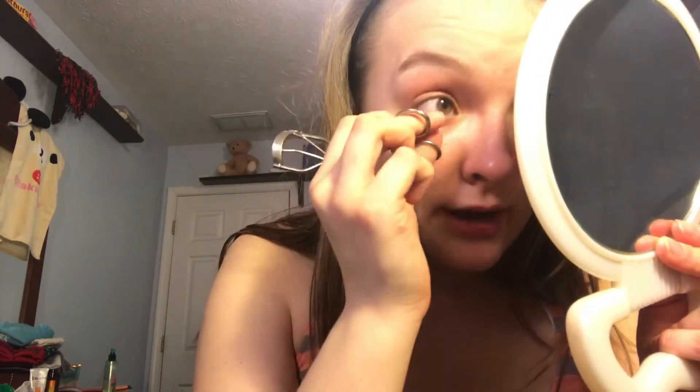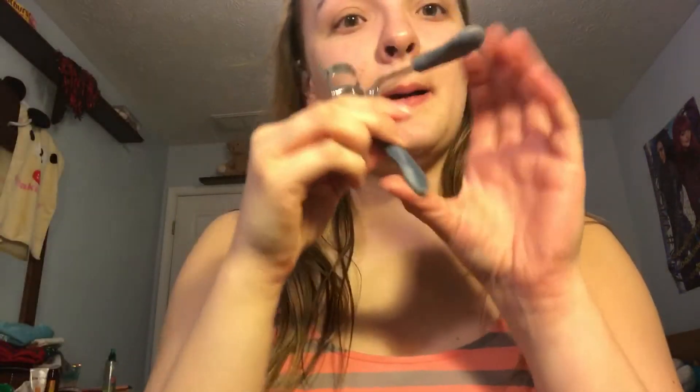So instead of using these eyelash curlers which might cut my eyelashes off — they slip right out — I'm just going to use my eyelash curler that I got from my Birchbox for that. I think I'm going to have to use my fingers.